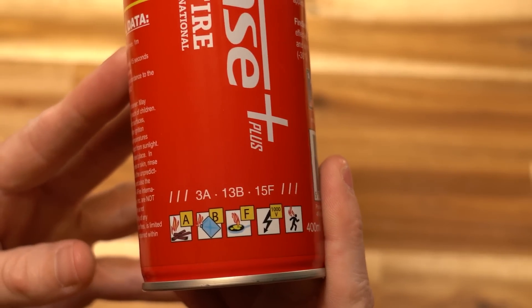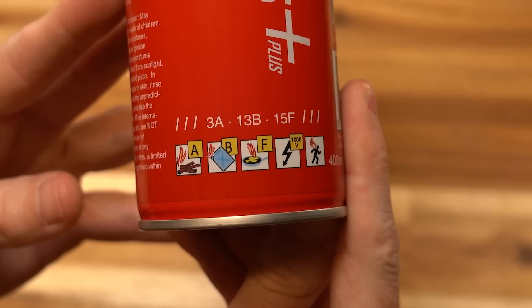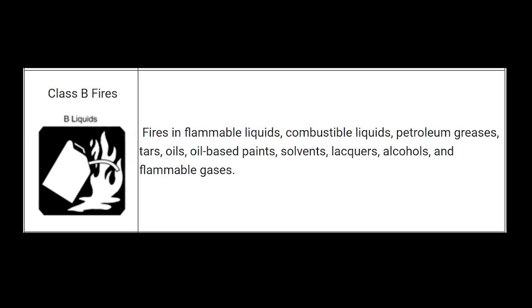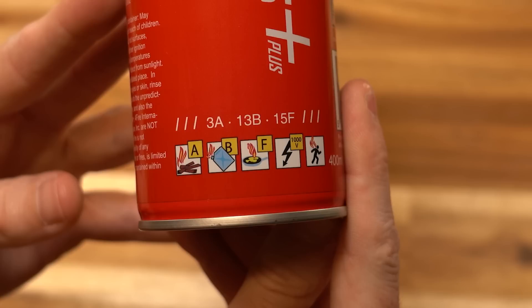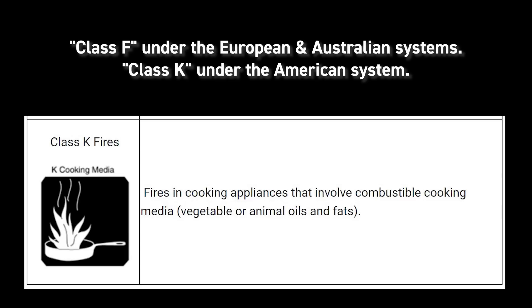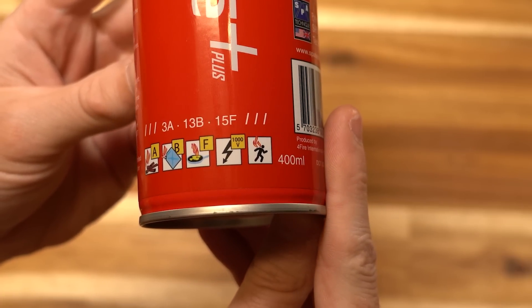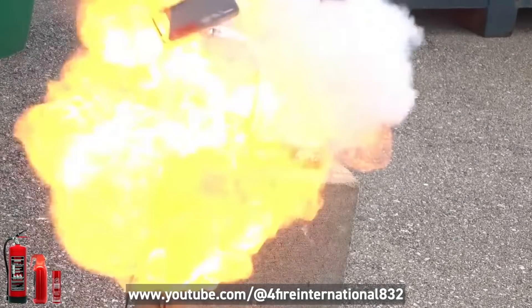It's rated for class A fires — things like wood, paper, and plastic. It's rated for class B fires, which are flammable liquids like gasoline, diesel, and solvents. And it's also class F rated, which covers kitchen fires involving fat and cooking oil. It's also non-conductive, so if you spray it on something with an electrical current, it won't zap you — rated safe up to a thousand volts.